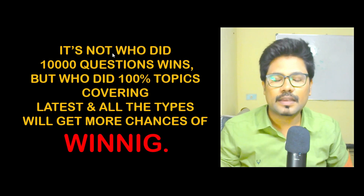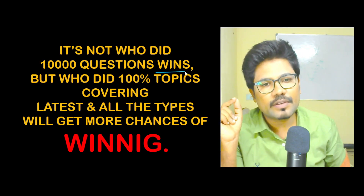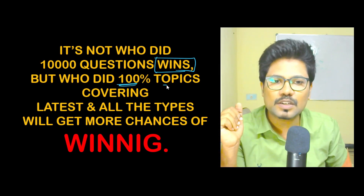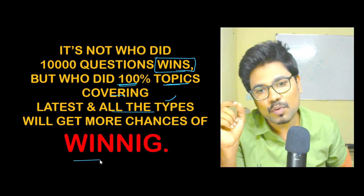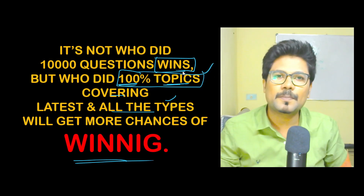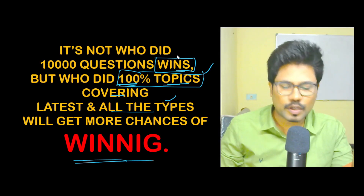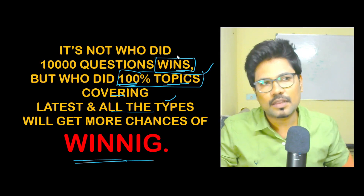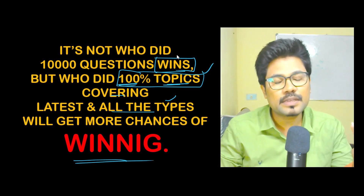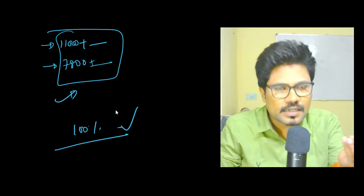Many people repeat 10,000 plus questions two or three times from a single book but still don't improve their mock scores. It's not about who did the most questions. Those who cover 100 percent of topics, including all the latest types, will have more chances of winning. Our target here is to cover 100 percent of topics first. When you see a question, you should be able to attempt it within 30 seconds.